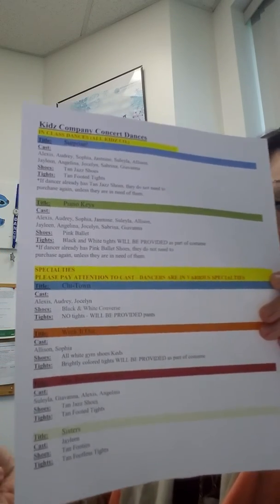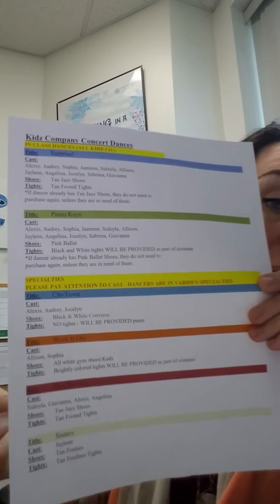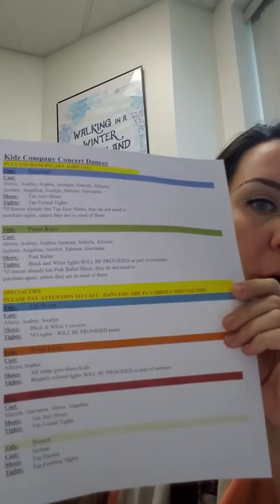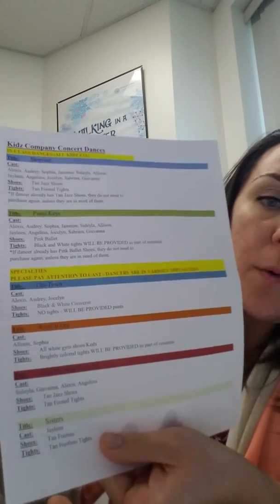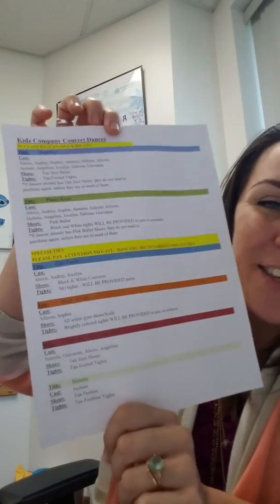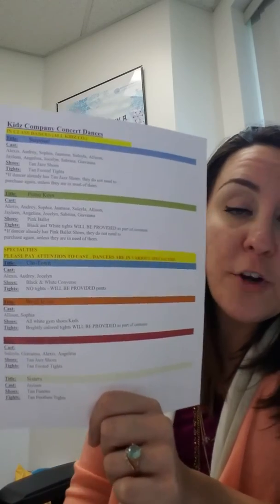Then they have specialties that they may or may not be a part of. Some dancers did decline their specialty for one reason or another, so they may not have a dance listed there. Some may have one specialty or more than one. You're going to want to take a look at the cast list and make sure that you are checking against what you have on file for them, and making sure this looks right. Especially for those specialties, it's really pertinent to make sure you are looking at the right dances, because you want to be sure that you have the right items for them to be prepared for those classes.